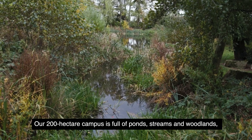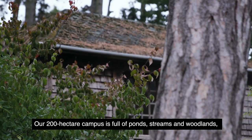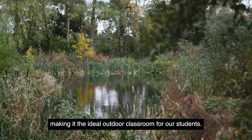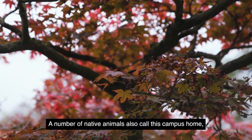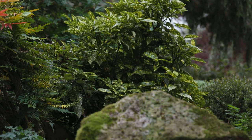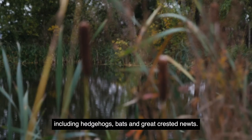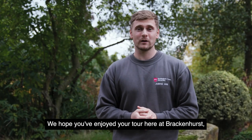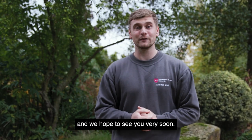Our 200 hectare campus is full of ponds, streams and woodlands, making it the ideal outdoor classroom for our students. A number of native animals also call this campus home including hedgehogs, bats and great crested newts. We hope you've enjoyed your tour here at Brackenhurst and we hope to see you very soon!